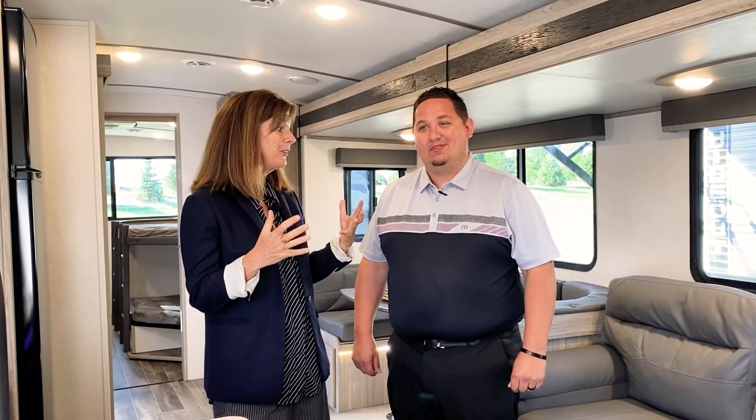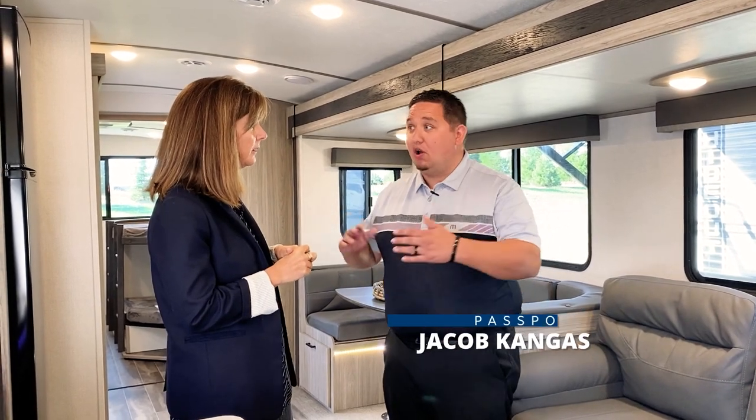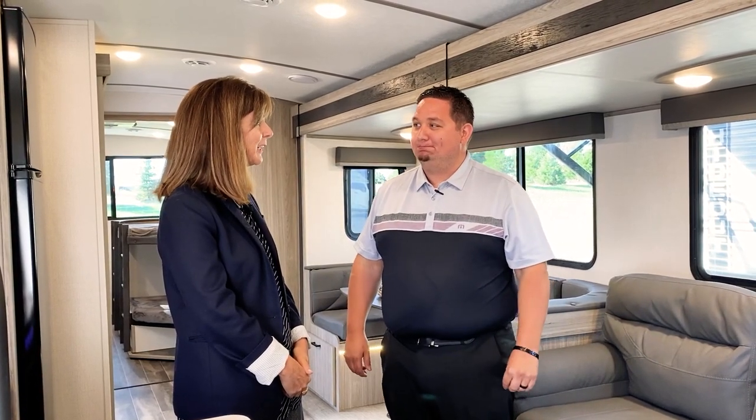I'm going to have Jacob walk us around the kitchen and show us some of the features of this new Passport 3401 QD. The overall tip-to-tip length is 38 feet eight inches, and it weighs about 7,700 to 7,800 pounds — super towable, like all the Passports.